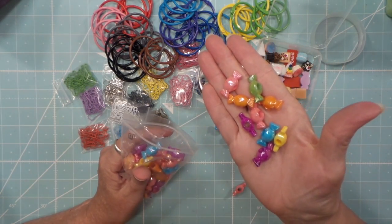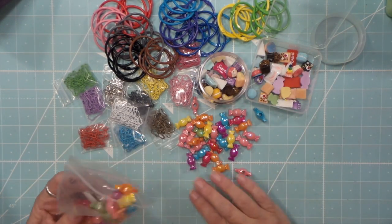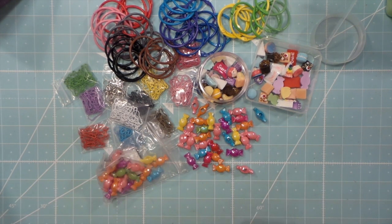There are some pretty colors too. That's the BB Crafts haul. I will do some projects as I go and share those with you too. Thanks for watching, bye!